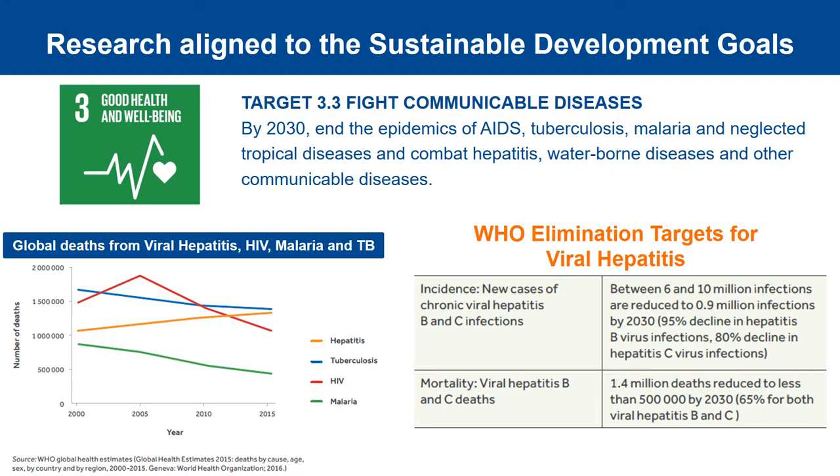Viral hepatitis, which I'll focus on in this presentation, is a major communicable disease which causes well in excess of a million deaths each year from cirrhosis and liver cancer. In sharp contrast to other major diseases such as HIV, TB and malaria, the numbers of deaths from viral hepatitis were increasing year on year on the run up to 2015. Aligned to the United Nations development priorities, WHO has set ambitious targets to reduce deaths from viral hepatitis by 65% and new infections by 90% by 2030. So this represents the global policy context in relation to viral hepatitis.